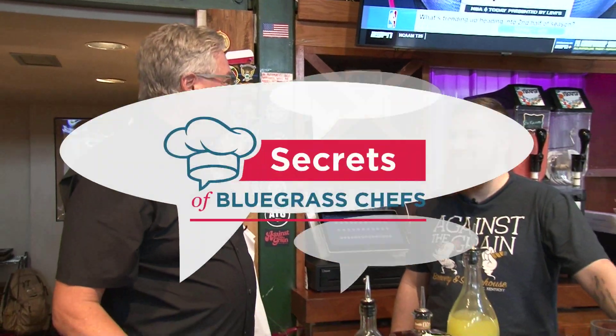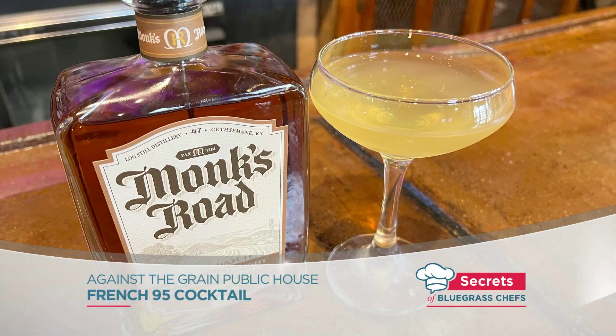Right now I'm behind the bar where Josiah is going to show us one of those great cocktails. This is the French 95, a variation of the French 75 made with gin, but today we're going to use bourbon — so 20 better than the French 75: the French 95.